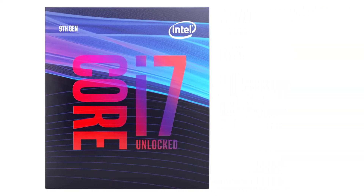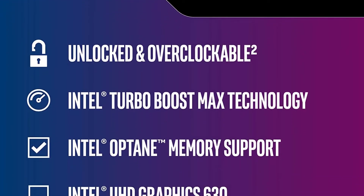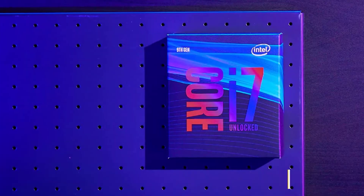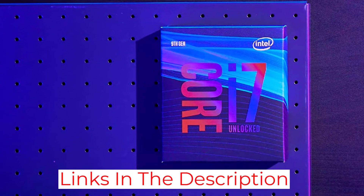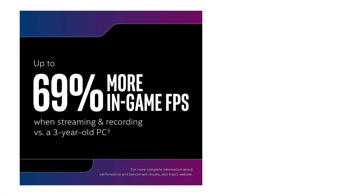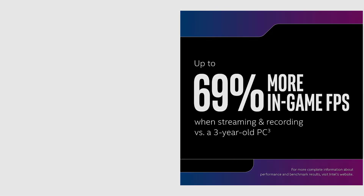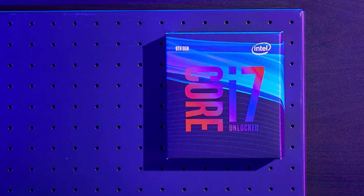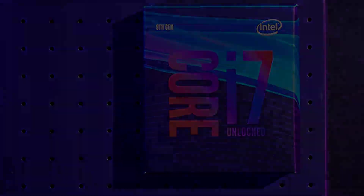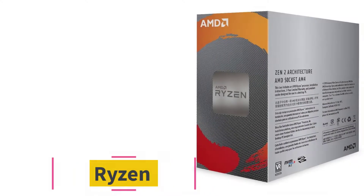The Core i7-9700K is equipped with enough memory and cores to boost performance and comes with several improvements the previous Intel series don't have. It has eight physical cores, just like the Core i9-9900K, but does not benefit from hyperthreading. This should not be a problem as the physical cores can compensate. With a solder-based thermal interface, you get a processor with improved overclocking and heat transfer. If you're looking for the best CPU for Photoshop, you can't go wrong with this one.